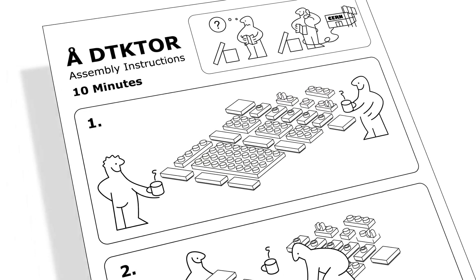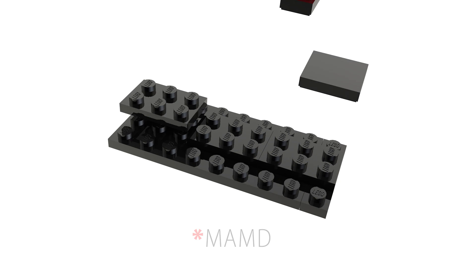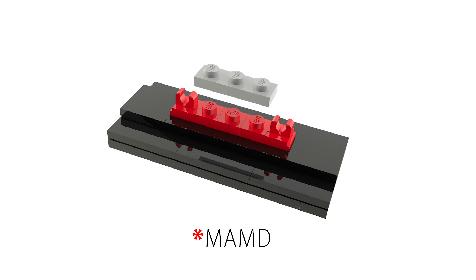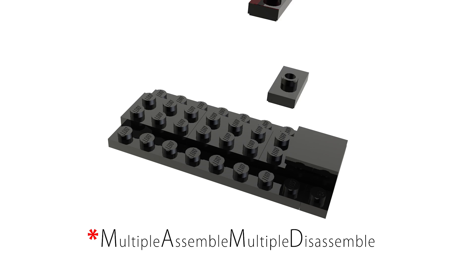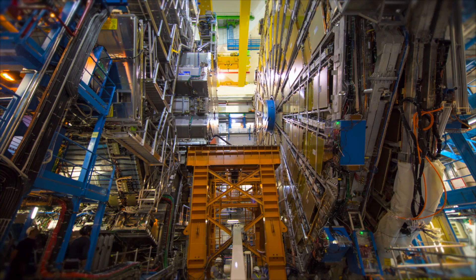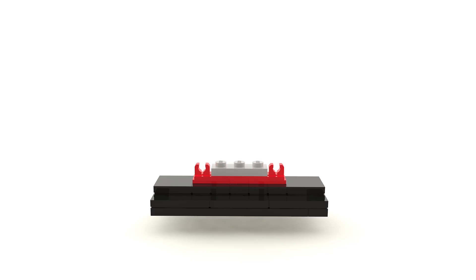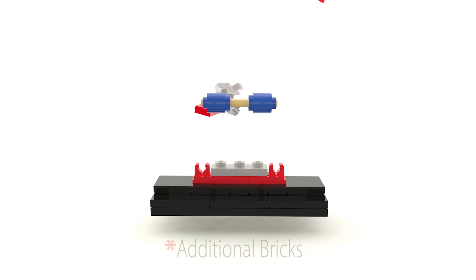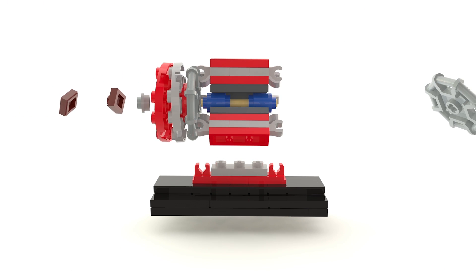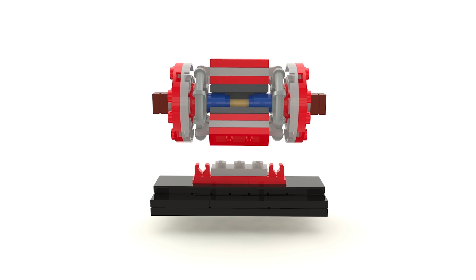The new LHC is the first portable device to support MAMD — Multiple Assemble, Multiple Disassemble — reducing the build time from 20 years to one hour. Faster than the previous generation. And with support for more ALBs than any other collider. Because with a device this light and transportable, you'll want to take it anywhere and always stay reconnected.